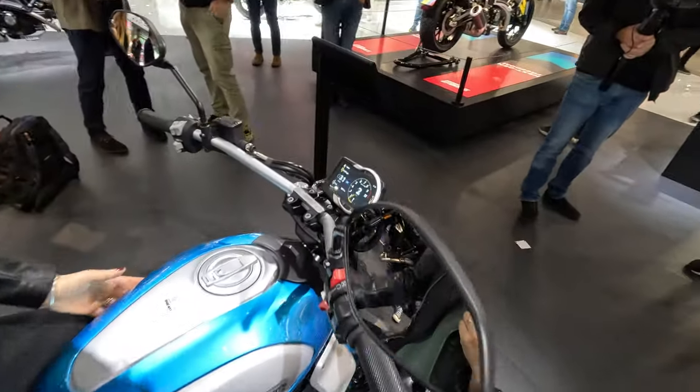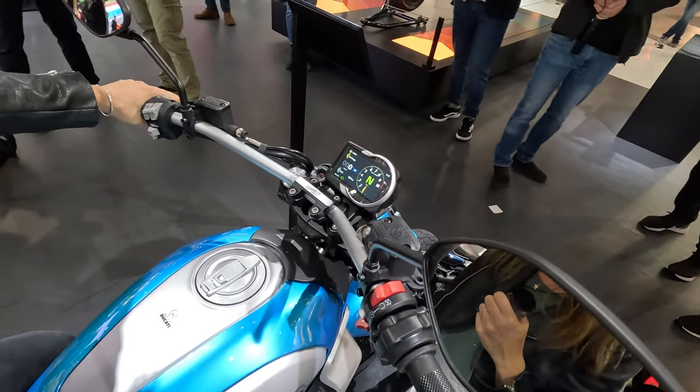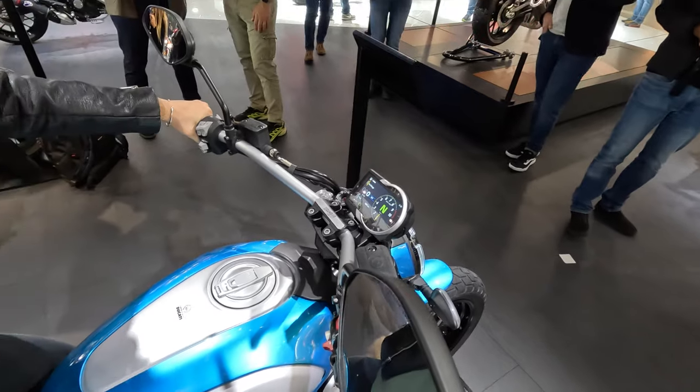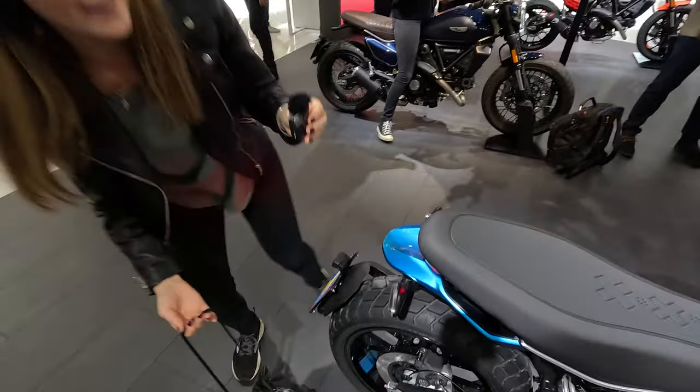It feels really good. They have a new TFT dashboard with riding modes: Road and Wet, traction control, and even cornering ABS.